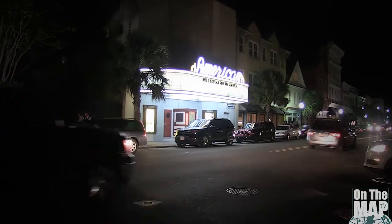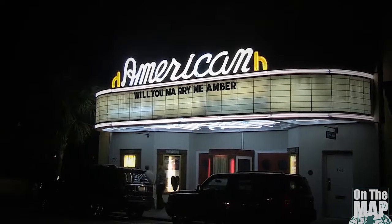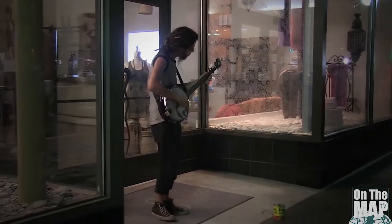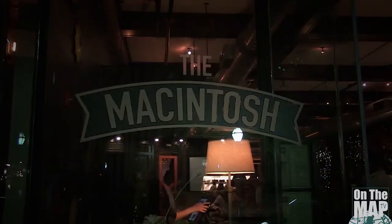The best place to begin your evening in Charleston is on King Street, where you will find the pulse of the nightlife of the city. In looking for a fun evening and being so hungry, we find ourselves looking for a lively restaurant when we come across the McIntosh Charleston.